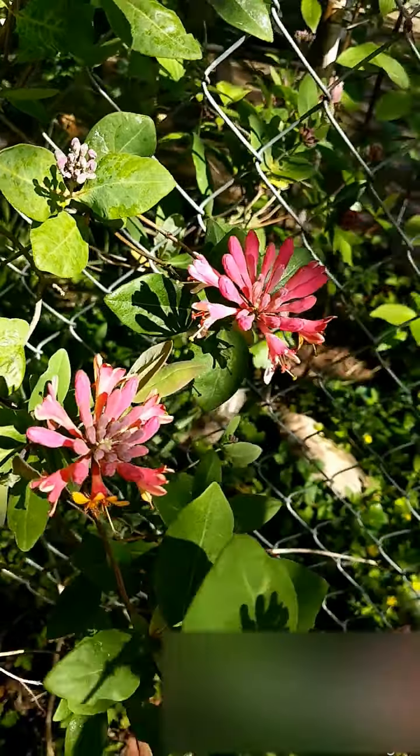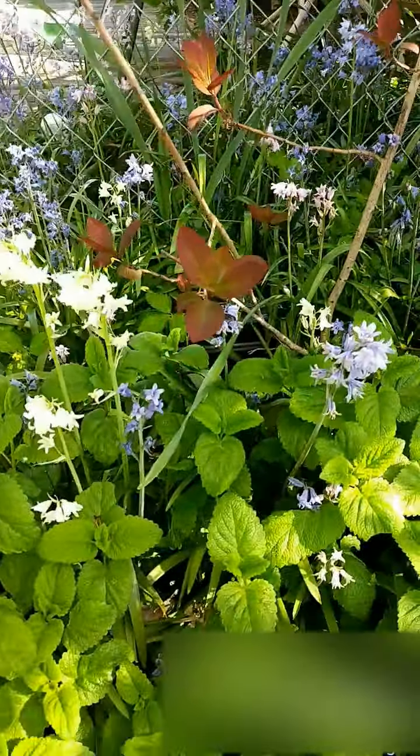All of the bluebells are going crazy this year — I have white ones, and pink ones, and purple ones.